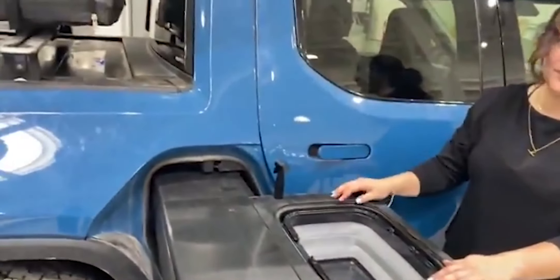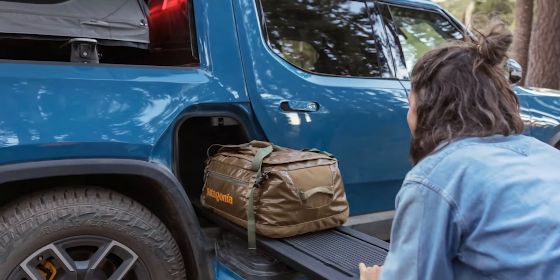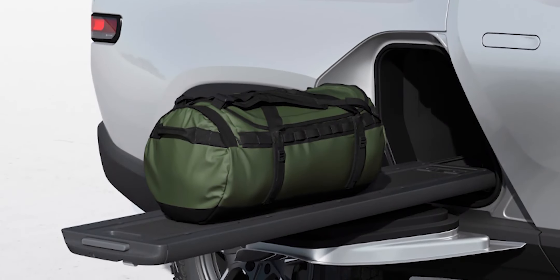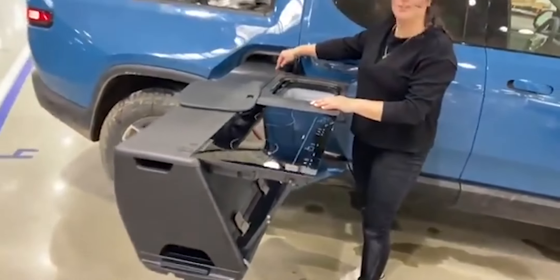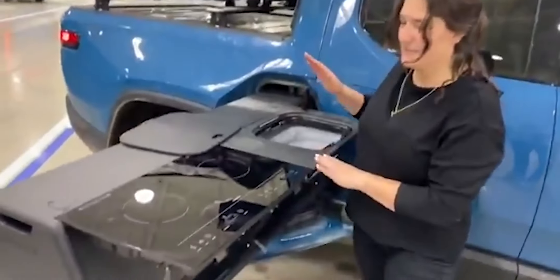There were a couple of other accessories that Rivian had in the works for the gear tunnel. One was the tunnel shuttle — a slide-out deck that made it easier to load and unload the gear tunnel, priced at a more reasonable $1,500. Then there was the camp kitchen, which was also slated to cost $5,000.